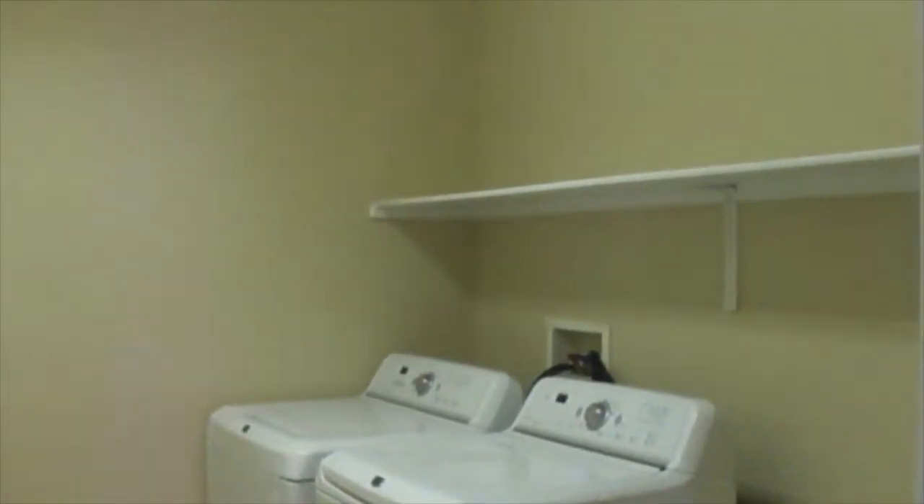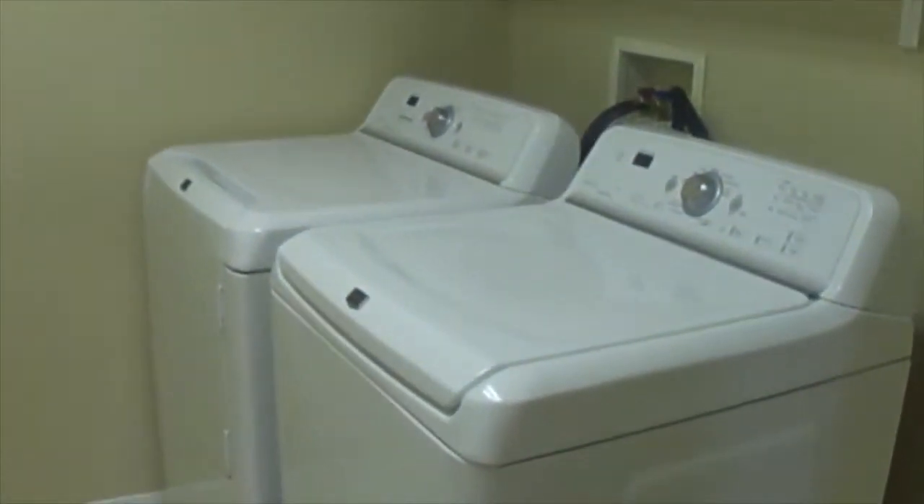This is the laundry room. The washer, dryer, and refrigerator can be purchased for an additional price. Next door we have a smaller bedroom with plantation shutters and mirrored closet — no fan in this room.